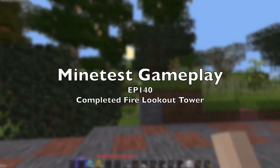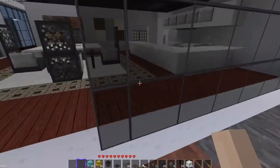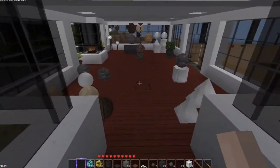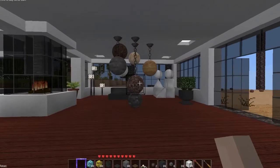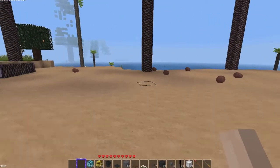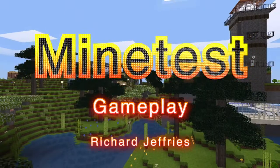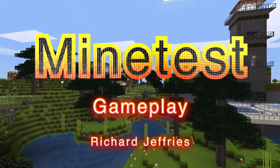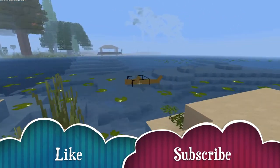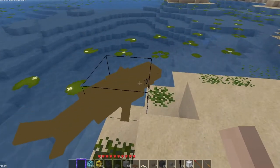Welcome back to another exciting episode of Mind Test Gameplay of Swords. We're going to take a look at the completed fire lookout tower — yes we are, look at that! And if you like what you see here, please consider liking and subscribing, greatly appreciated. Look at that, there's a shark — hey Mr. Shark!